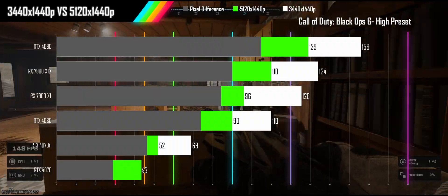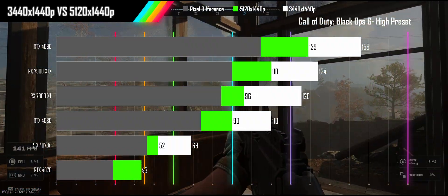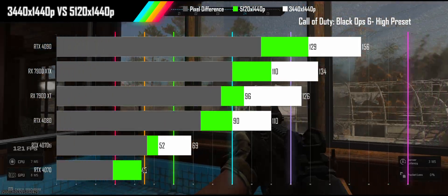I will put the results for the remaining games on screen for a couple of seconds each. You can pause the video if you want to see a game that is important to you.